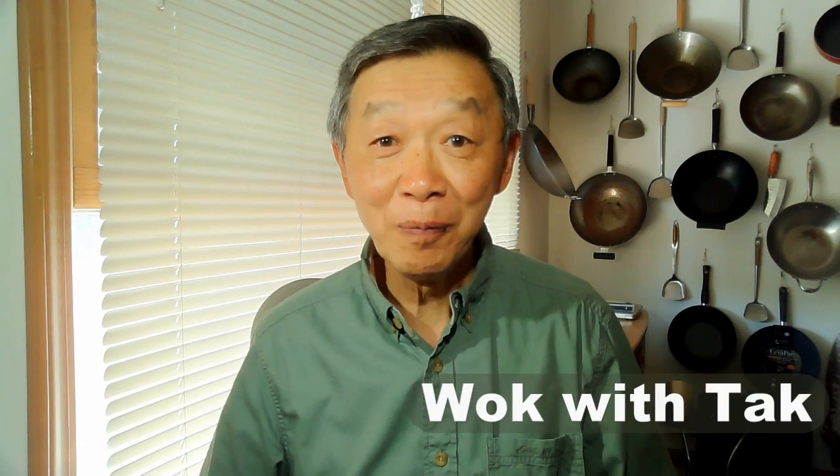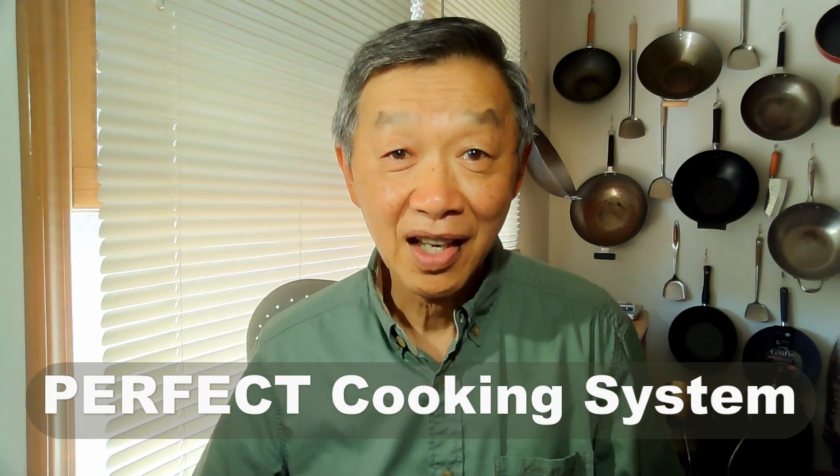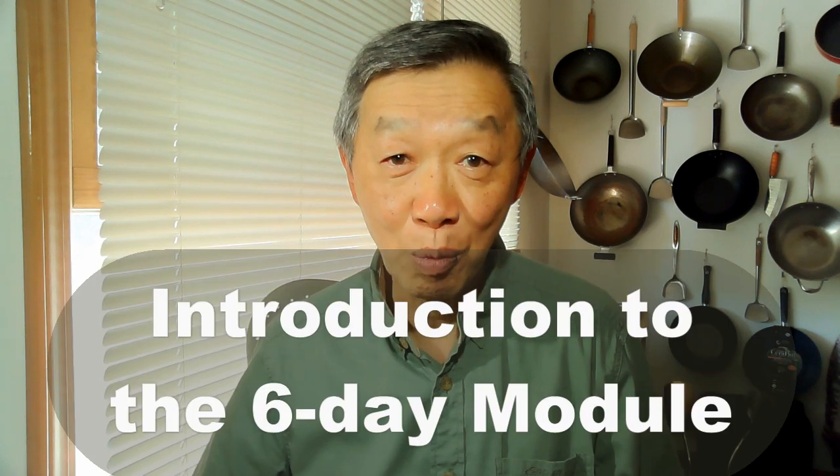Hello, this is Tak Chung from Walk with Tak. Welcome to my perfect cooking system. In this video, I'm going to show you how to cook these dishes over the six-day period in the Walking with Tak module.